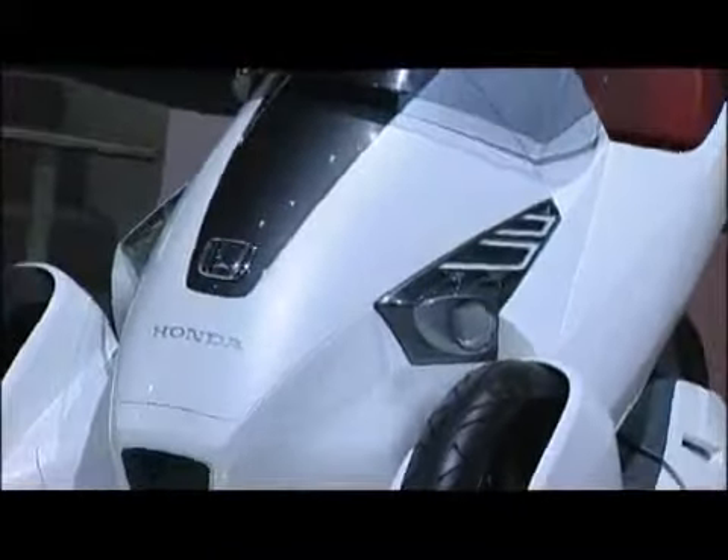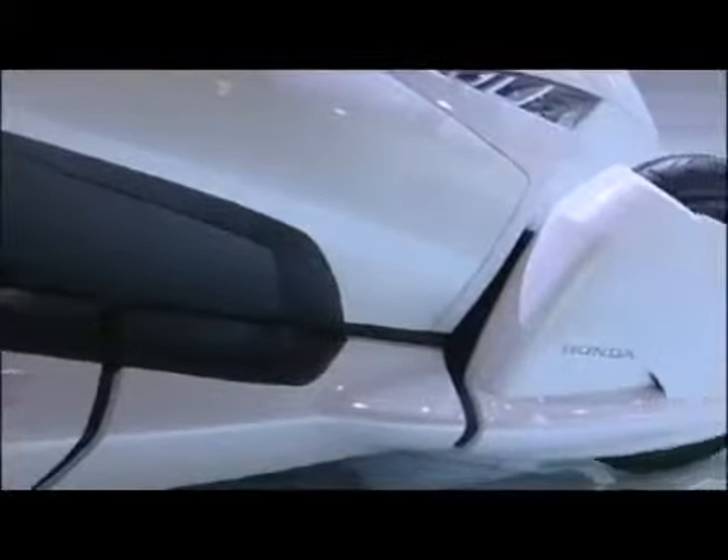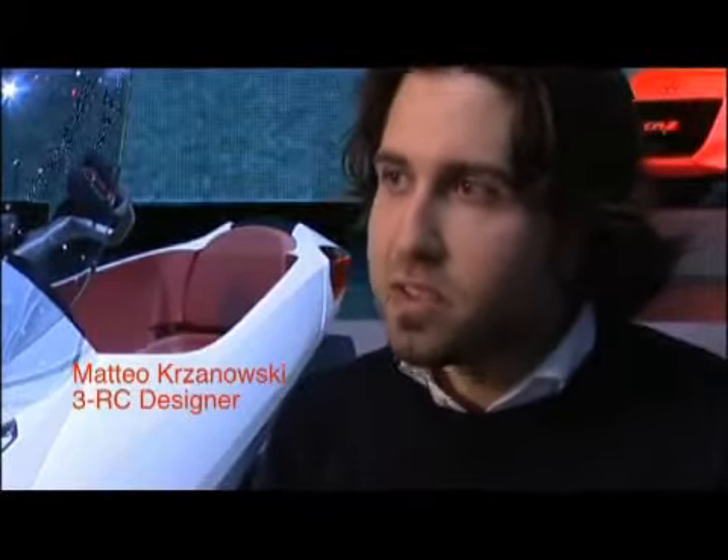The inspiration of the design of 3RC started from our package concept. This was a basement platform, very safe and protective. I consider this vehicle as a car in order to provide car usage in the future.